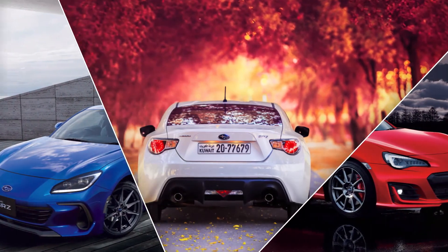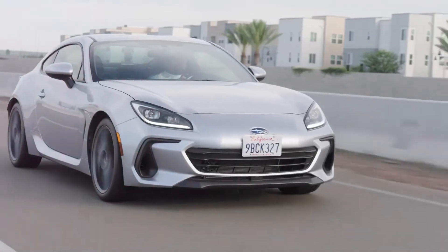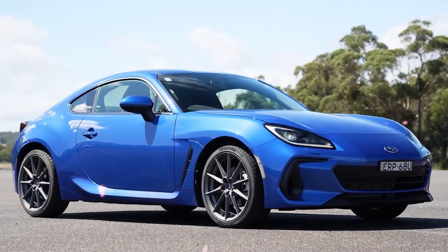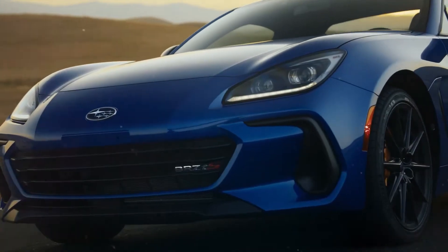On the road or on the racetrack, you can rely on the 2024 BRZ to provide precise handling and dependable grip thanks to its 18-inch alloy wheels and Michelin Pilot Sport 4 tires. Lap after lap, the BRZ braking system is designed to provide exceptional stopping power.